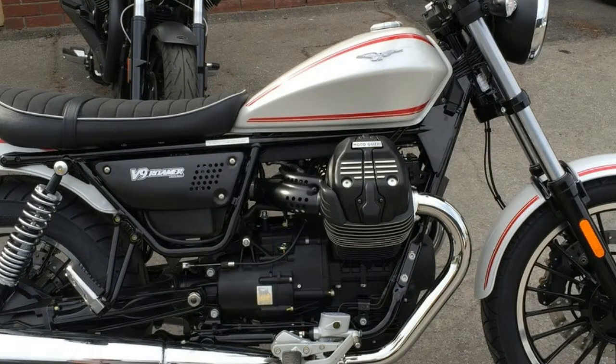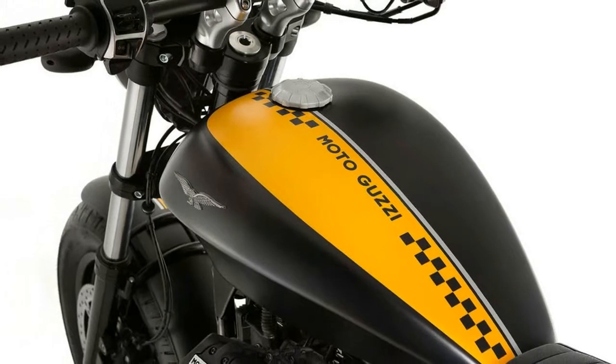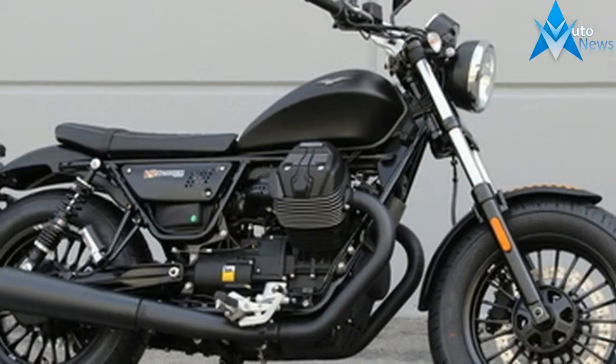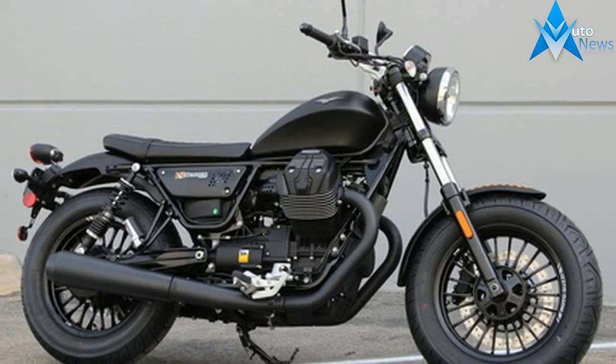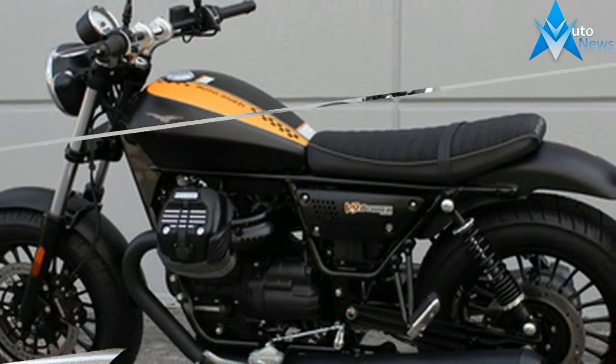While the Roamer is for more relaxed rides, the Bobo is slightly more aggressive, giving the V9 a slightly wider range of appeal. The V9 Bobo shares the same 853cc engine with the Roamer, with no differences between the two. The Bobo gave the same throttle and support response as the Roamer.